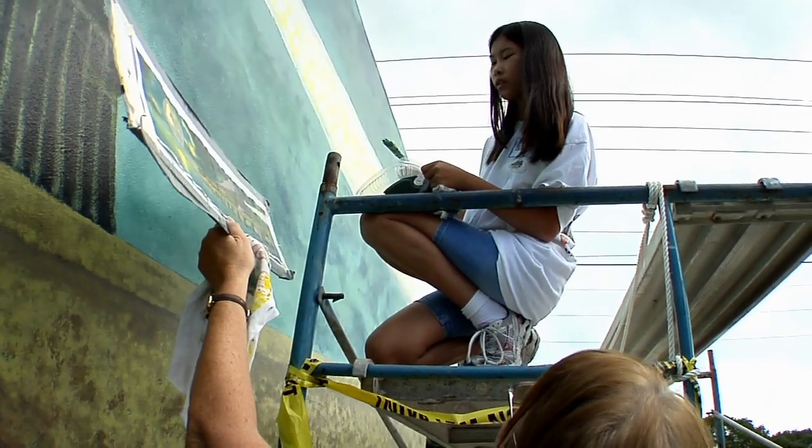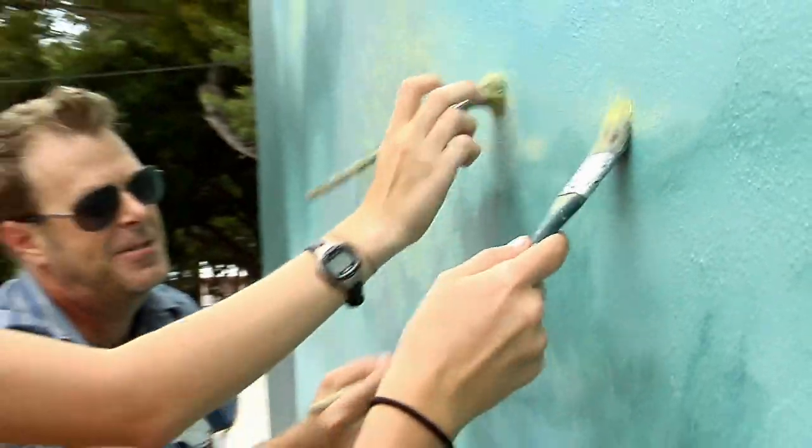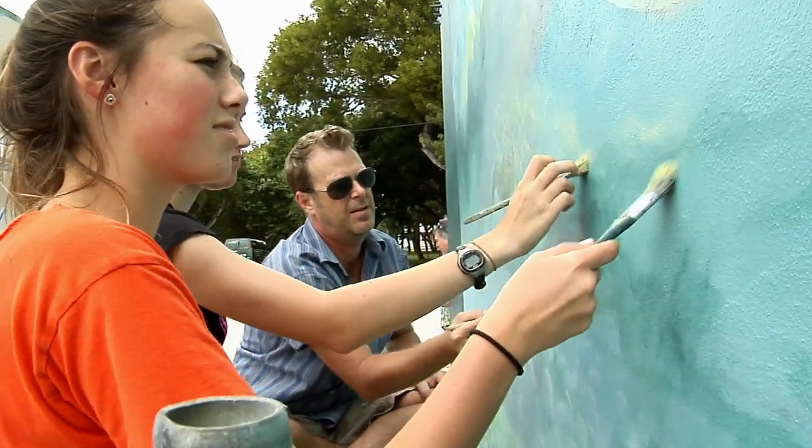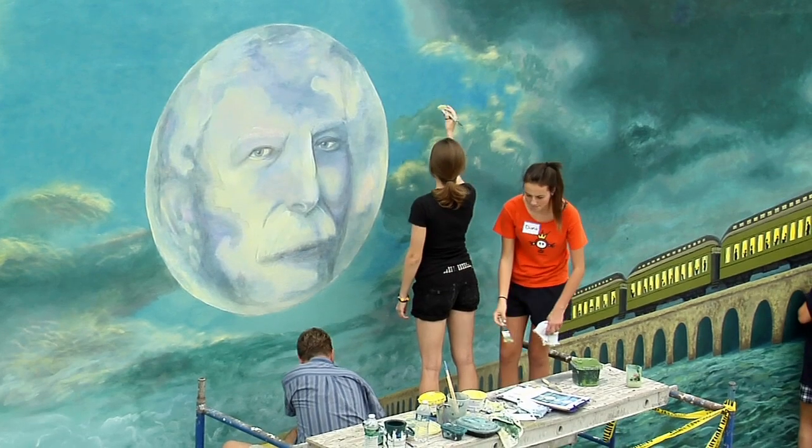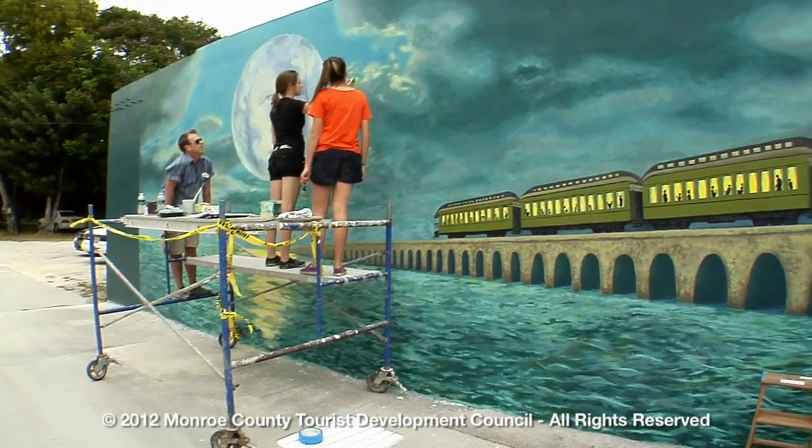These are all people that work in the community and that I'll see in the community. And it's going to be really great years from now — if I'm living here or if I come back to visit, I can show my grandchildren and say I painted this. It's going to be here for a while and it's a part of history.